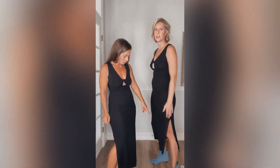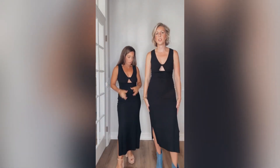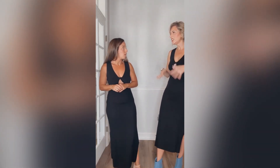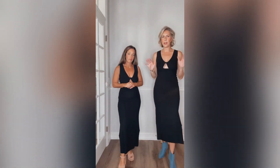It's got this gorgeous slit on both sides, but it hits such a nice length that it's not over the top. I kind of go with the motto: if you're sexy on top, you're a little more conservative on the bottom, and vice versa. And I love it.